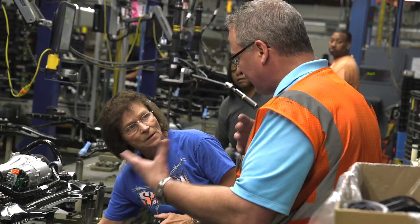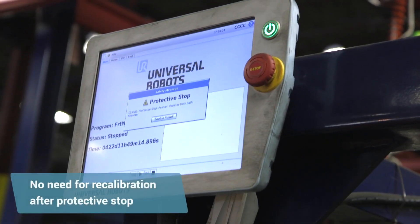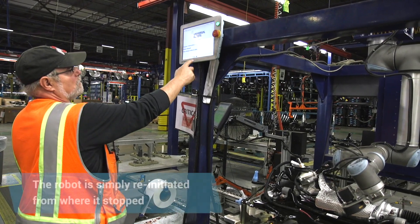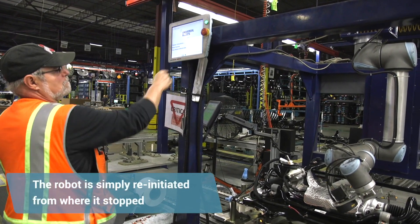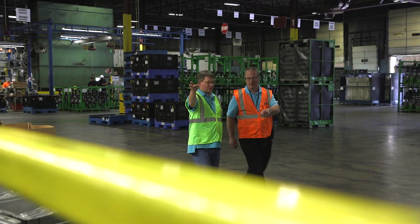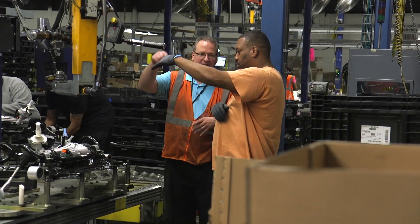If we lose power in the facility or there's some blip, even if it's interrupted by human interaction, you basically just need to reinitiate the robot and start it, and it continues to go from its stopping point. We could potentially replicate this process on other lines if the customer has mission-critical inspection points that need to be 100% quality.